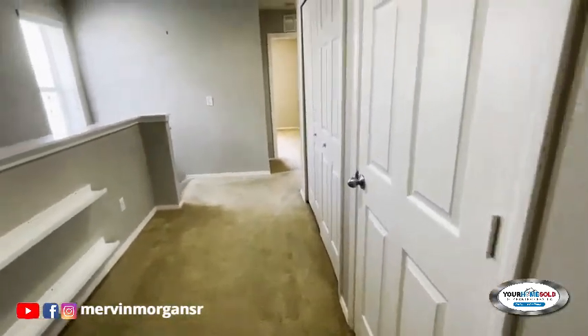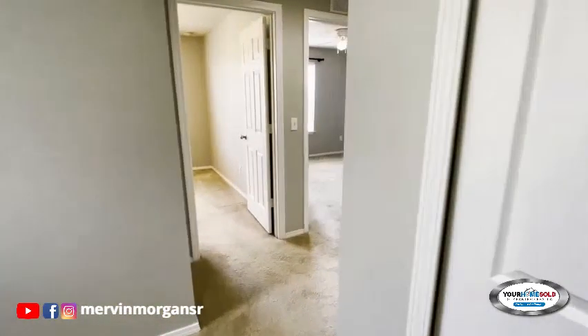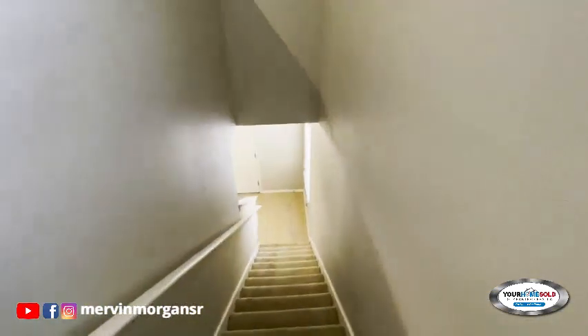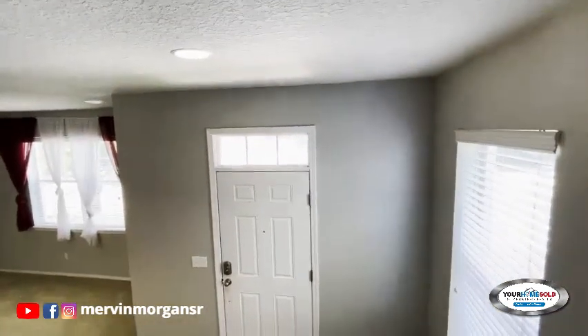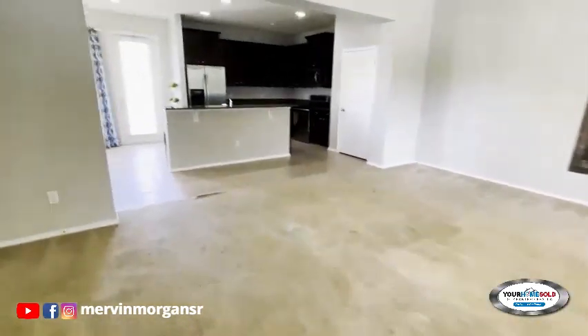From the master bedroom, this is what the hallway looks like with the two adjacent bedrooms. Going back along the stairs, look above the door — you can see it's well lit. There's light above the door, a window on the side, and a double window. So this place is very bright.